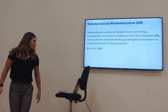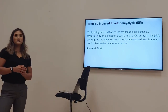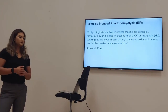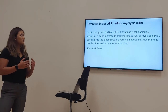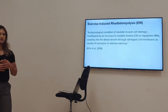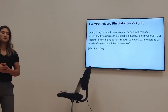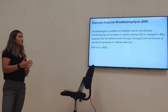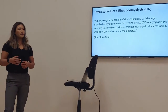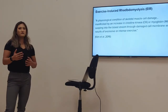First, defining exercise-induced rhabdomyolysis. Rhabdomyolysis in and of itself is the breakdown of skeletal muscle tissue. For exercise-induced rhabdomyolysis, or EIR, it's the physiological condition of skeletal muscle damage by over-exertion and excessive physical activity. This is manifested by an increase in creatine kinase and myoglobin, which seeps into the bloodstream through damaged cell membranes.